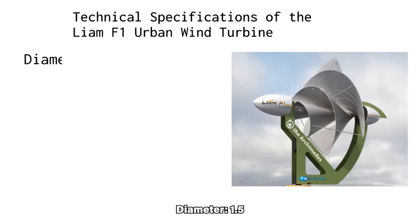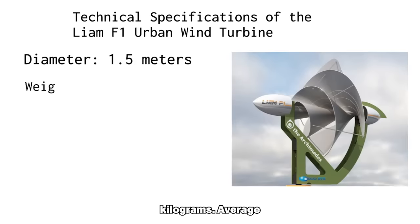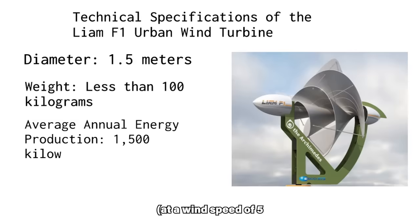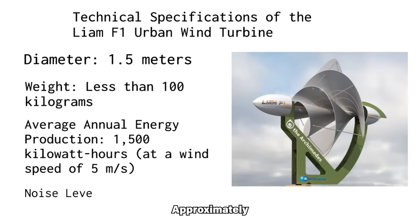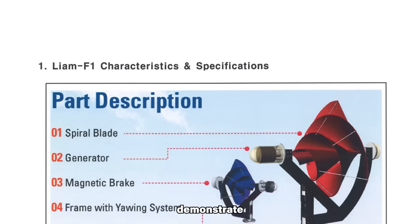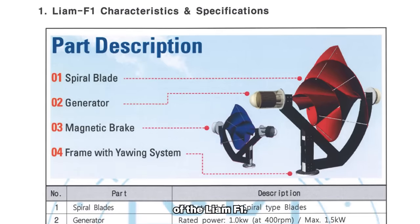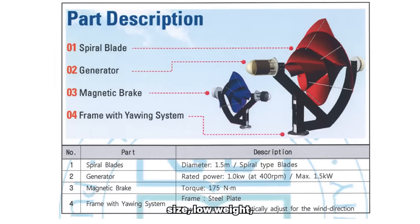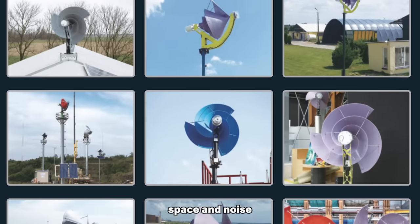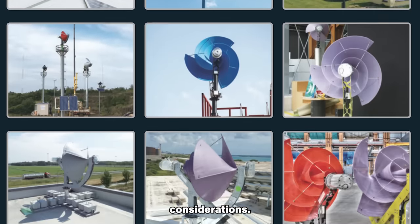The Liam F1's technical specifications include a diameter of 1.5 meters, a weight of less than 100 kilograms, an average annual energy production of 1,500 kilowatt-hours, a noise level of approximately 42 decibels, and rooftop installation. These specifications demonstrate the compactness and efficiency of the Liam F1. Its small size, low weight, and noise level make it an attractive option for urban environments, where space and noise pollution are critical considerations.